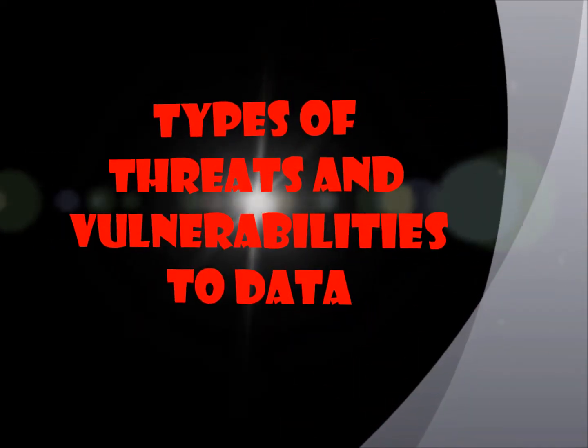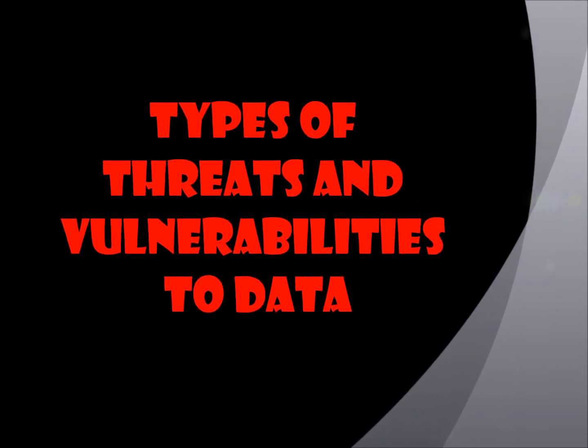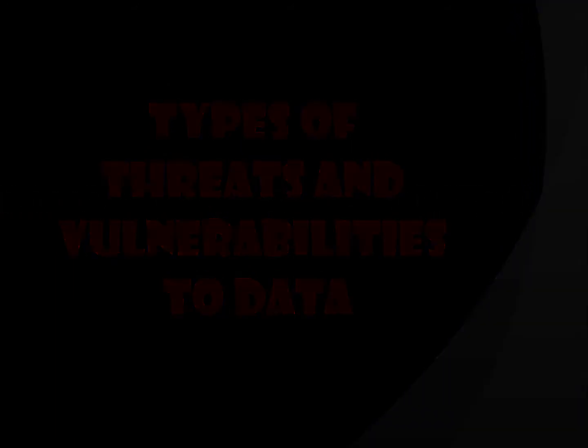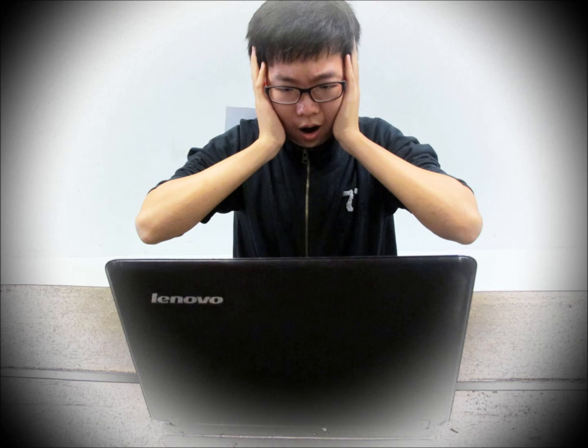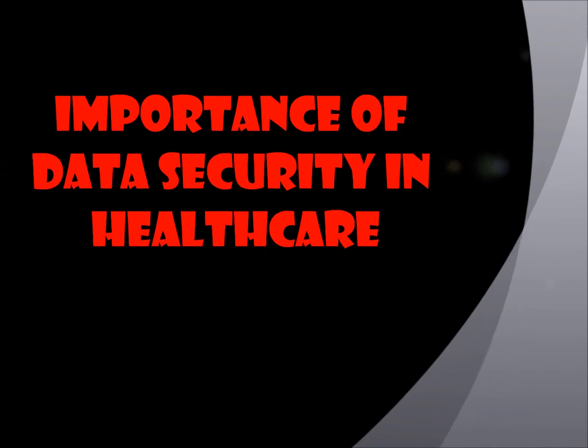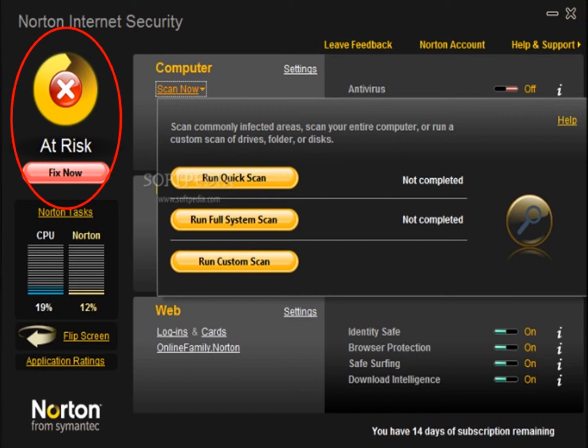Types of threats and vulnerabilities to data: Nurse A was browsing through the doctor's orders in the electronic medical record when his computer got hacked. He was shocked and helpless. There are different types of computer security threats. The classification of information security threats is based on the way information in the system is compromised.